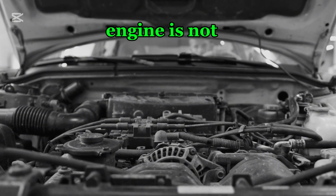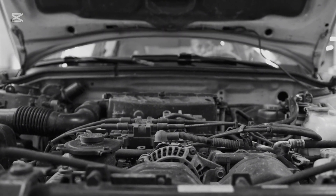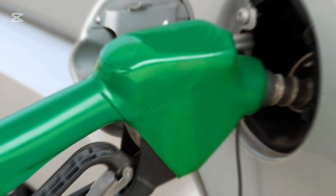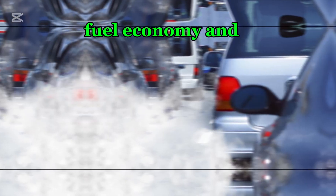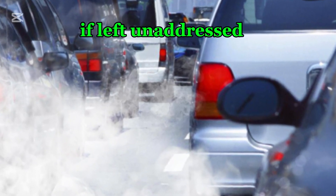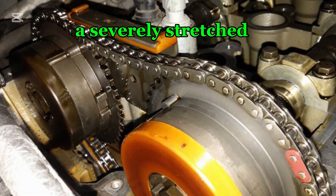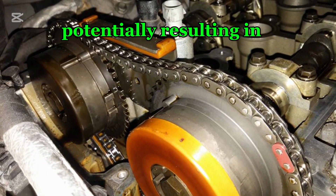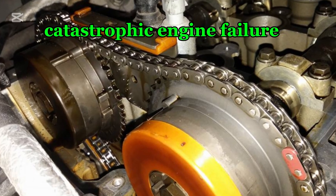Additionally, because the engine is not burning fuel optimally, the car consumes more fuel to compensate for the loss of efficiency, leading to poorer fuel economy and increased emissions. If left unaddressed, a severely stretched chain can cause the engine to misfire or even jump timing, potentially resulting in catastrophic engine failure.